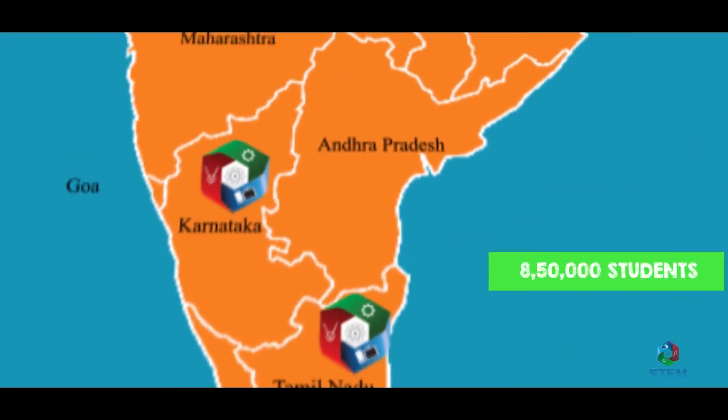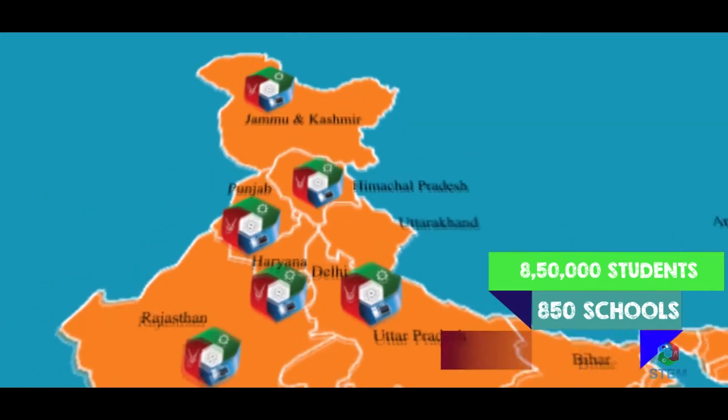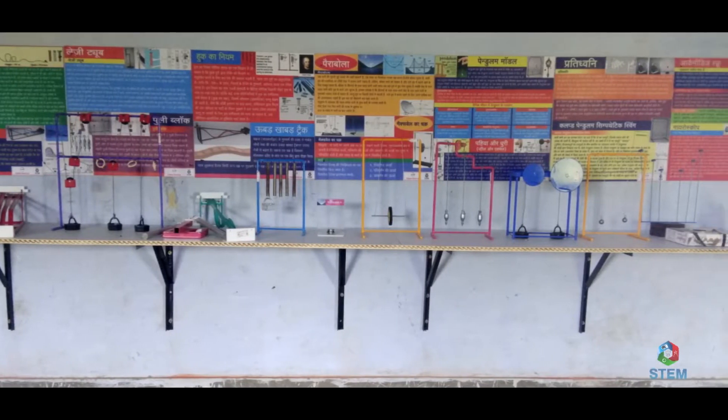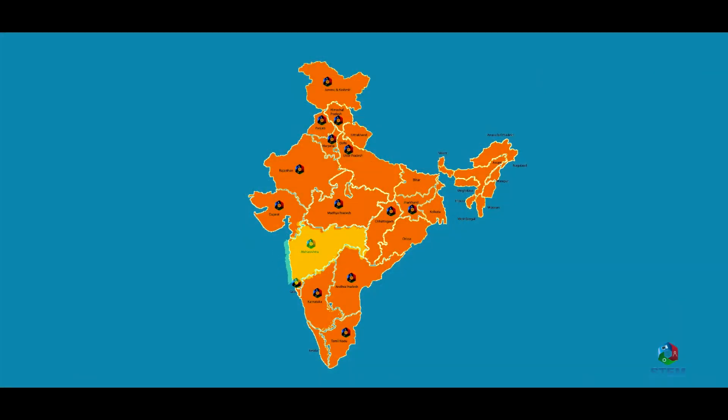8,50,000 students from 850 schools across 15 states have been benefited so far. All models and charts are approved by SCERT of 4 states: Maharashtra, Goa, Chhattisgarh and Jammu and Kashmir.